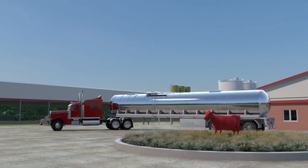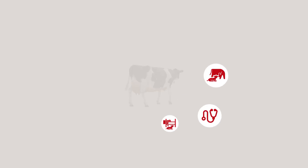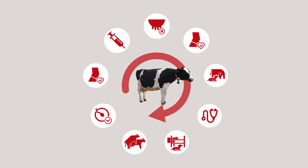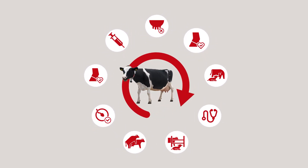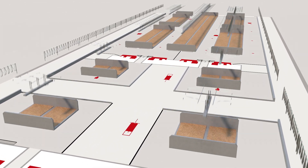We looked carefully at all activities which lead to more milk in the tank. Based on nine cow touches during a lactation, we came to a new design principle. This is how it works: the automated barn concept.